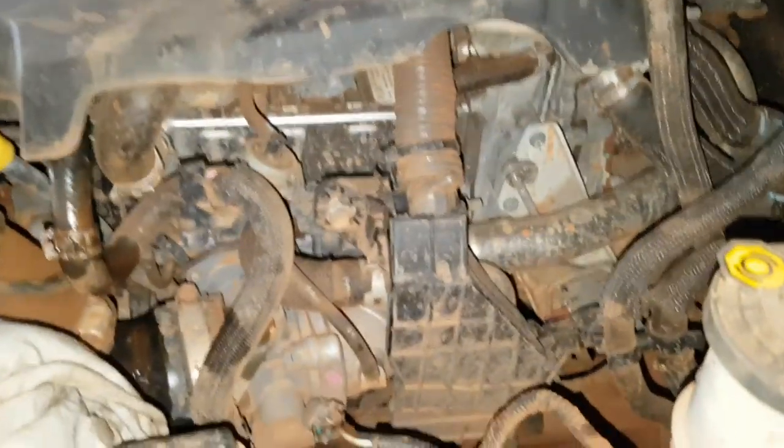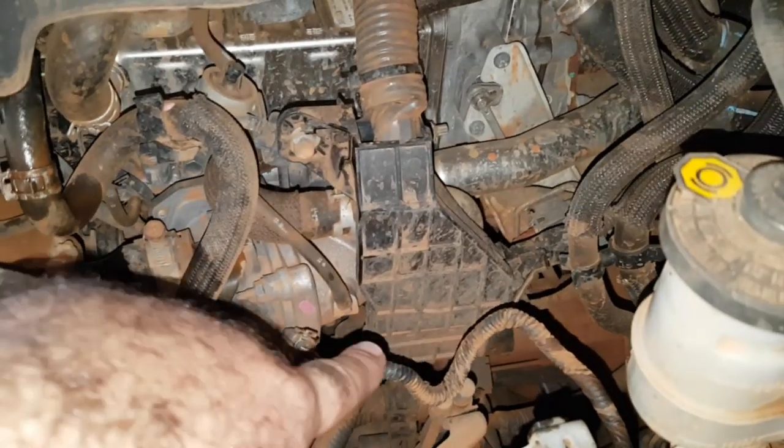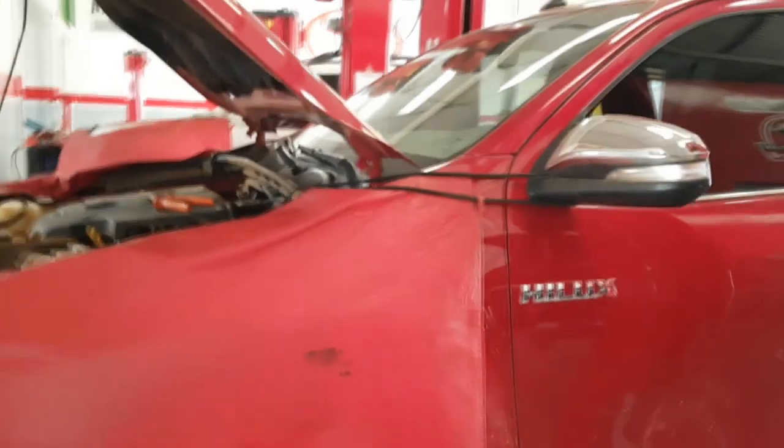Então, aqui vai ser trocado o óleo do motor e os filtros. Já estou combinando com o cliente que na próxima revisão a gente troca aquele filtro de alta pressão da Hilux, que fica embaixo do coletor de admissão. Amortecedores também serão trocados. Bora lá, Hilux vermelha!